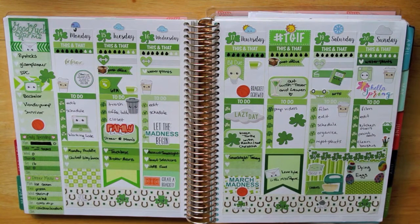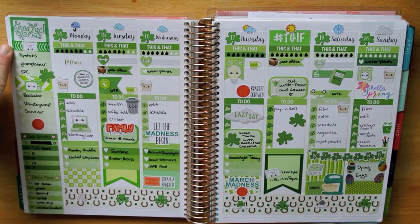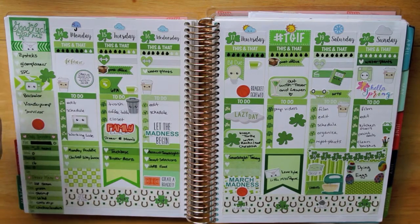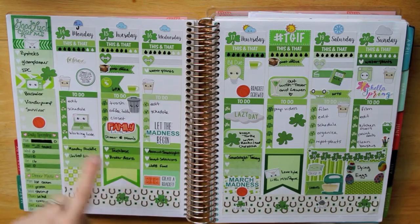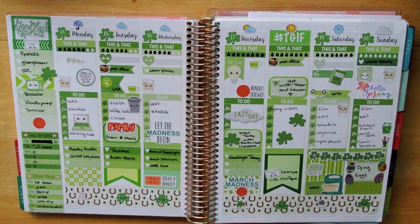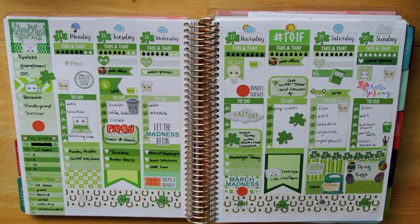I'll go ahead and point out all the stickers that are not Sweet Kawaii Design. This one up top, I have no idea where that's from, and then this is a commercial sticker on top of that that my friend Kelly sent. This is a piece of washi from Planner Kate, and that's also Planner Kate washi. The March Madness stickers are from Hello Simple Paper, and on the rest of the sidebar is Sweet Kawaii Design. Down the bottom, the washi tape was sent to me by Paper Pieces of Love with Sweet Kawaii Design stickers all on top of it.